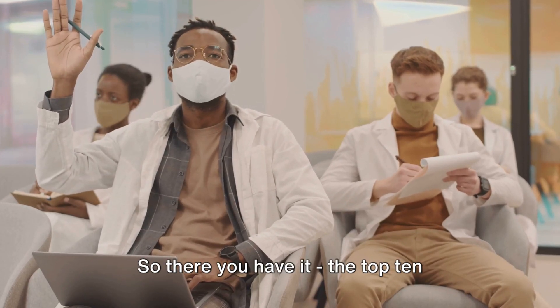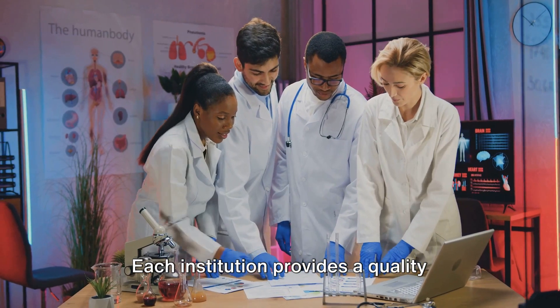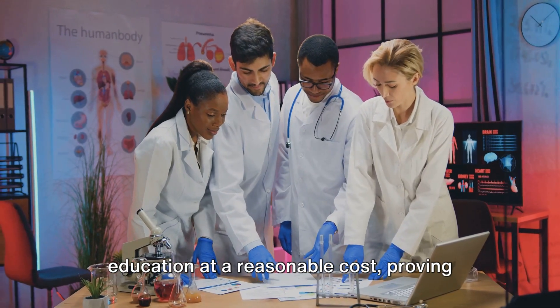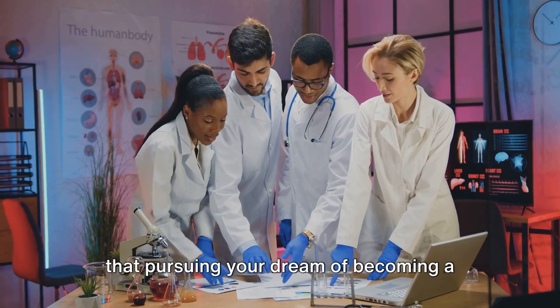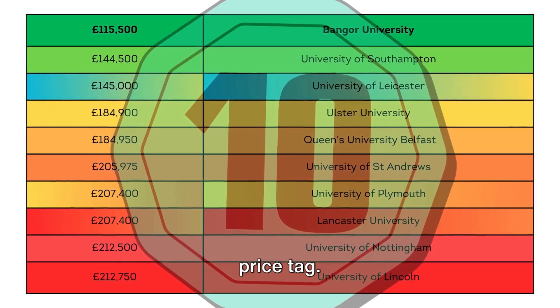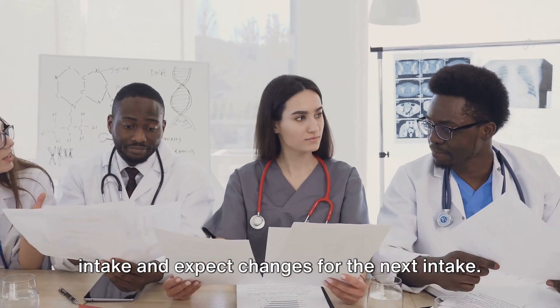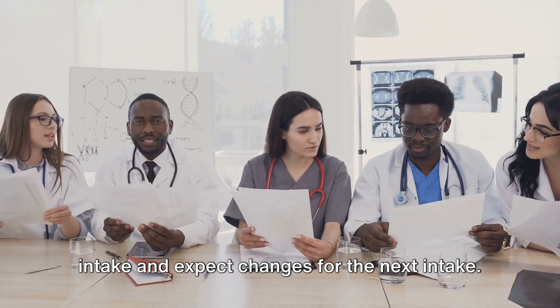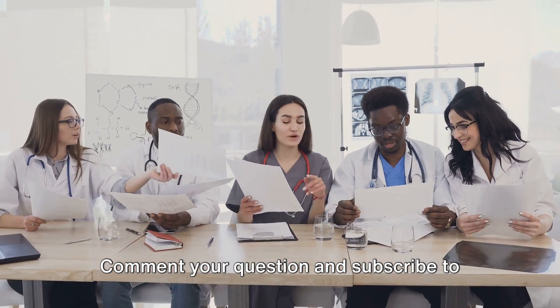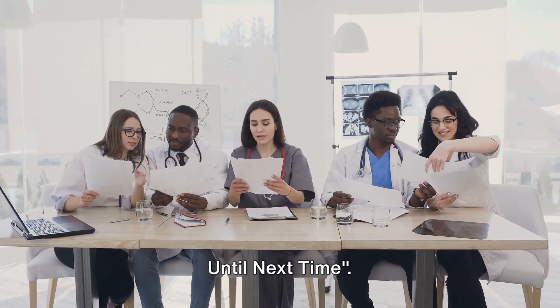So there you have it, the top 10 affordable medical schools in the UK. Each institution provides a quality education at a reasonable cost, proving that pursuing your dream of becoming a doctor doesn't have to come with a hefty price tag. The fees introduced are for the 2024 intake and expect changes for the next intake. Comment your question and subscribe to Unravel the UK Universe. Until next time.